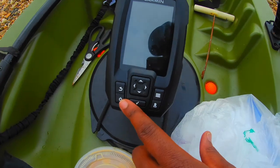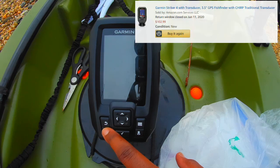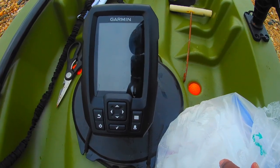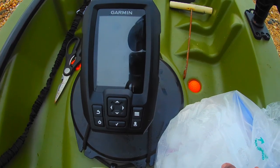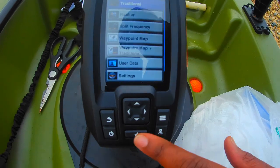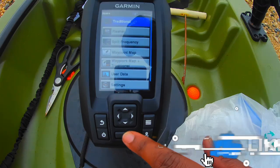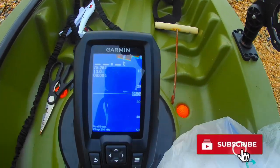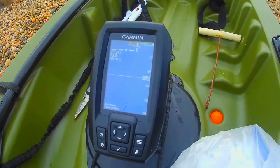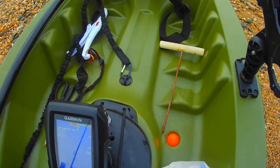This is my Garmin Striker 4 fish finder. I got this out of Amazon for $102. It's a fish finder, it's a GPS, it does waypoints, it has CHIRP sonar, it's a color screen, it's easy to navigate, everything is straightforward — it doesn't take a rocket scientist to use this. I was seeing similar things for two, three, four times the price. It does the job, easy setup, I had no problem setting it up. You can't beat it.